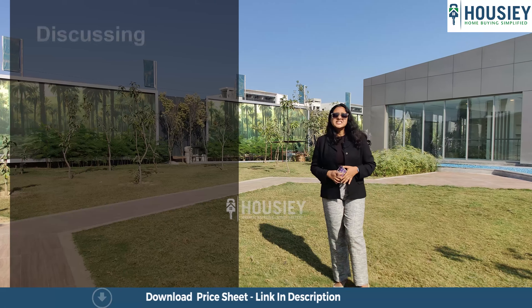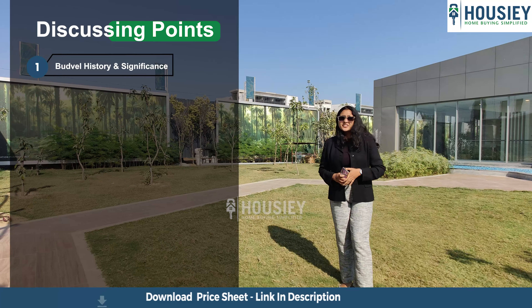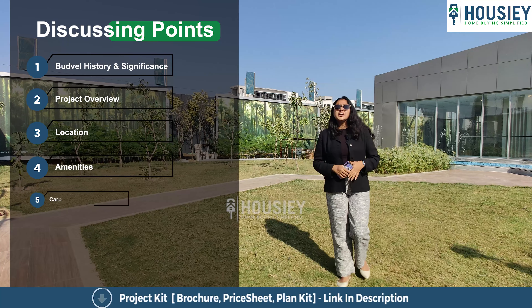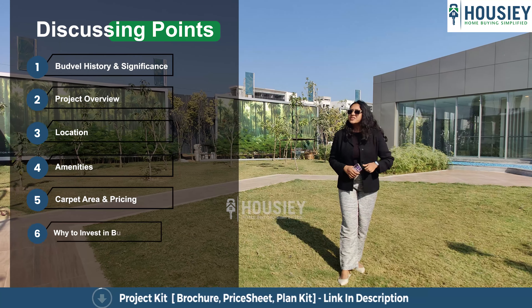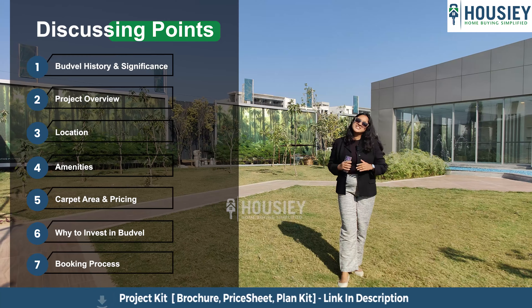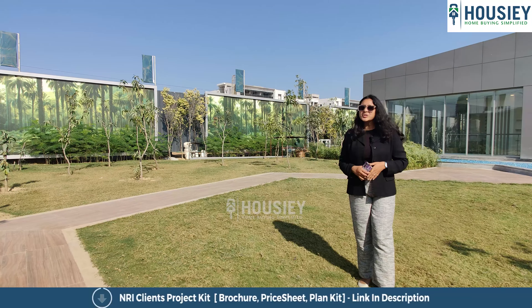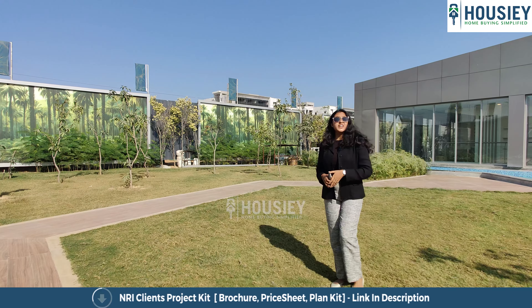In this video we will be discussing Budvel history and significance, project overview, location, amenities, carpet area and pricing, why to invest in Budvel, and the booking process. So be with us till the end and let's start.